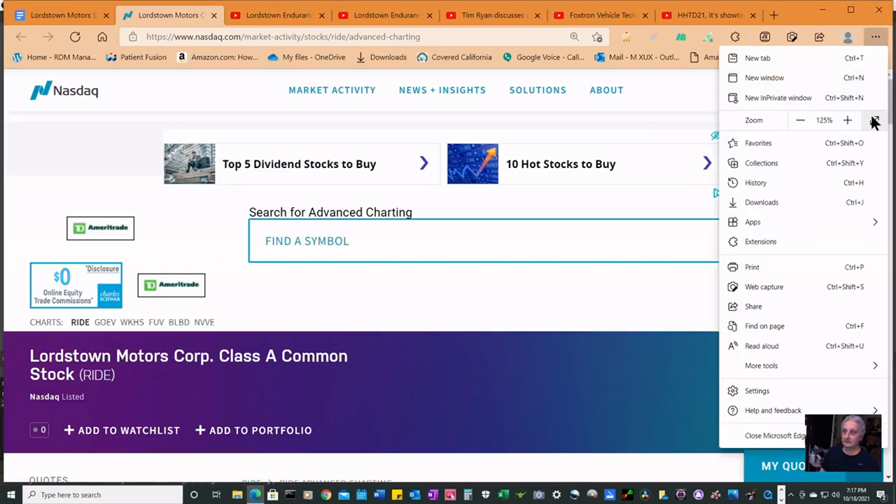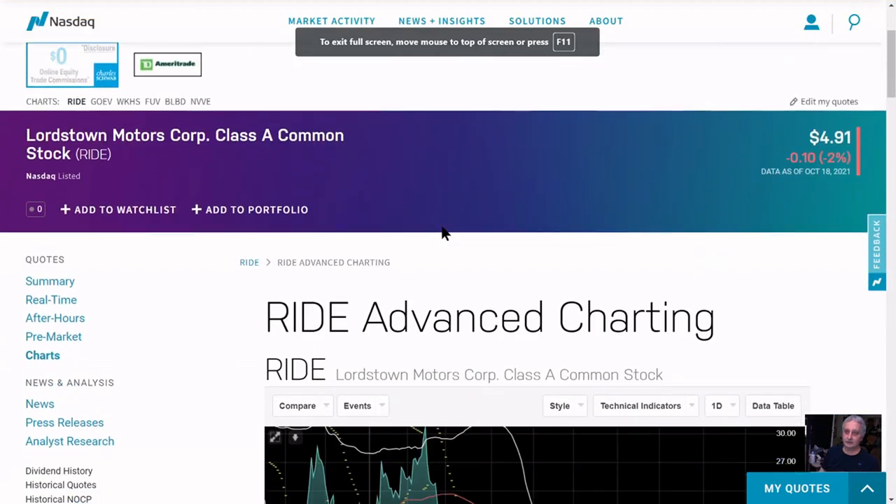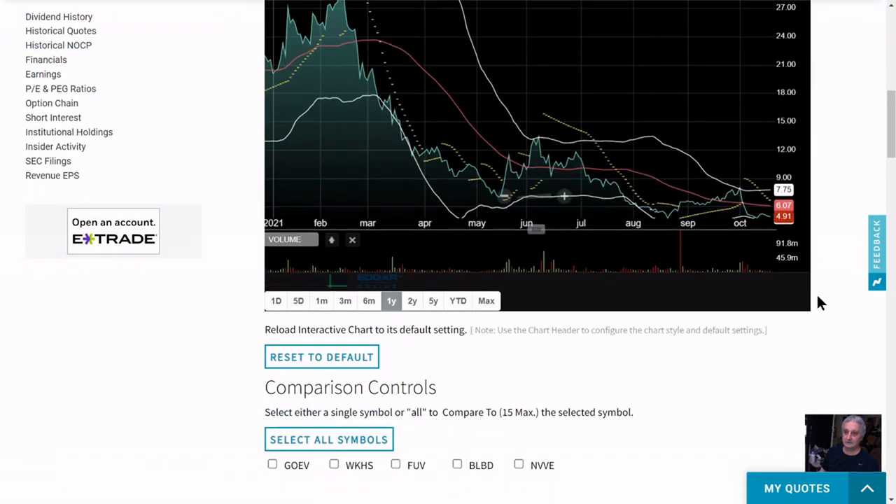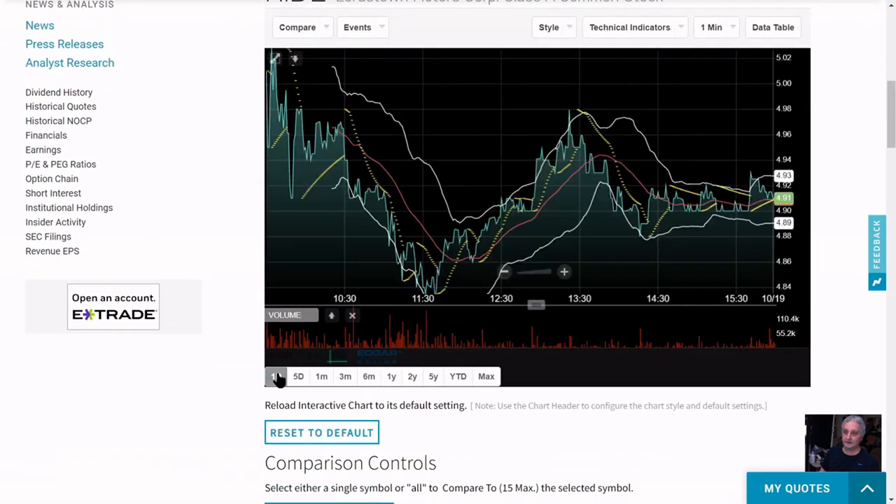Here's the RIDE chart for one day. We started at $5.02, looks like $4.93 is the upper Bollinger Band, $4.90 is the lower, and $4.91 is where we are right now. That's a typical day trader or program trading chart — when it dips out of the Bollinger Band they buy, when it goes above they sell. This looks like just average trading. I was looking at buys and sells — institutional everything's split even. This is a total toss-up.